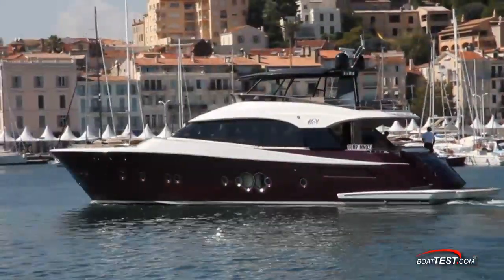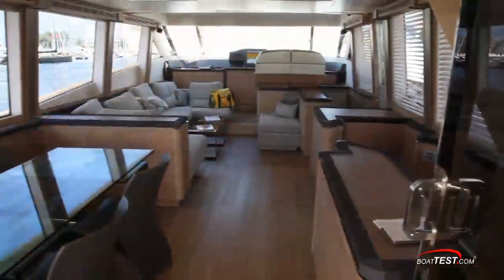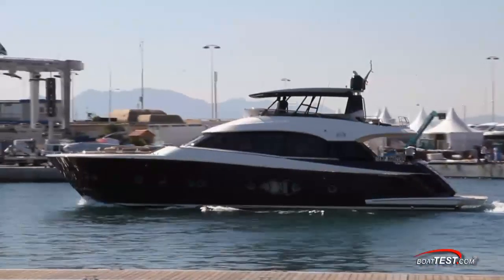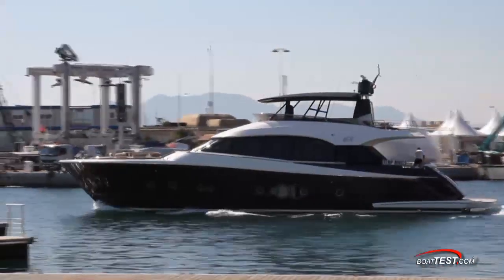That's our detailed look at the award-winning design of the Monte Carlo Yacht 76, and trust me when I tell you that we've only scratched the surface of the features this beautiful boat offers. For BoatTest.com, I'm Captain Steve. We'll see you on the water.